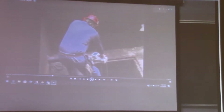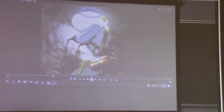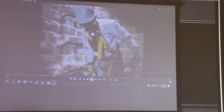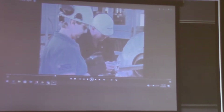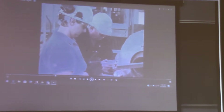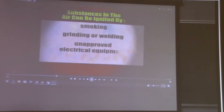Never enter a confined space unless the oxygen is sufficient. If entrance into an oxygen-deficient space is required, wear a supplied air respirator to provide fresh air. Confined spaces may often contain gases, vapors, mists, or dusts that are flammable. The risks of fire may not be obvious, and only testing can show if the space contains traces of flammable substances. Substances in the air can be ignited by smoking, grinding or welding, unapproved electrical equipment, or any kind of metal friction.